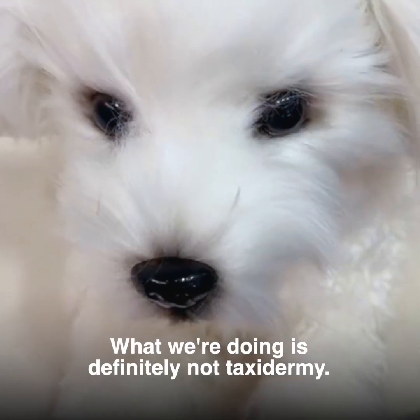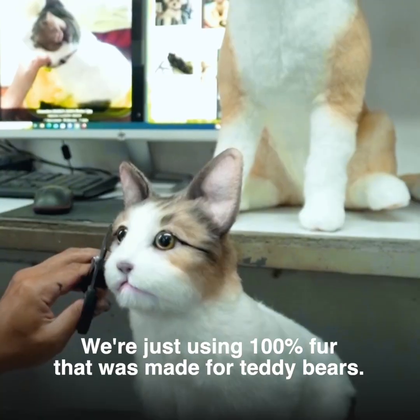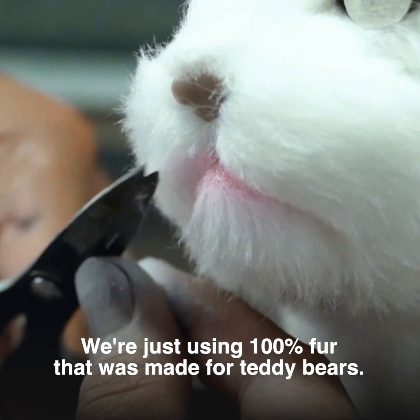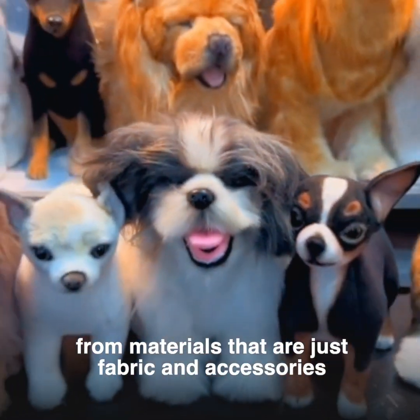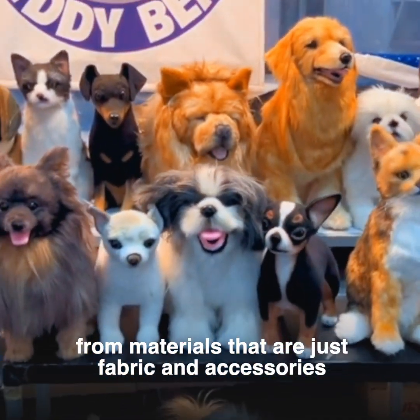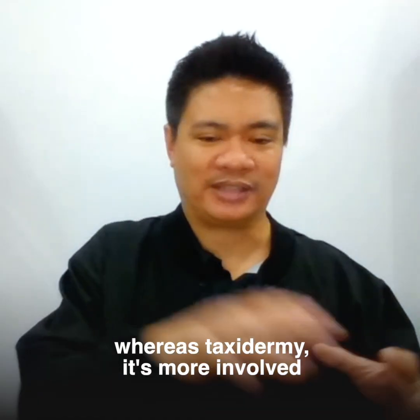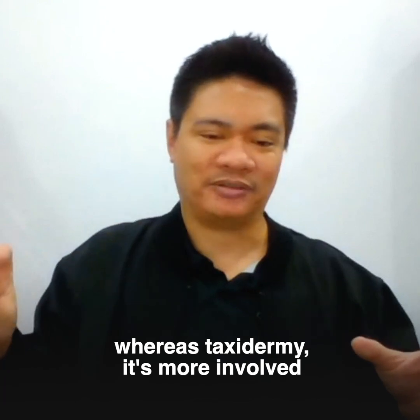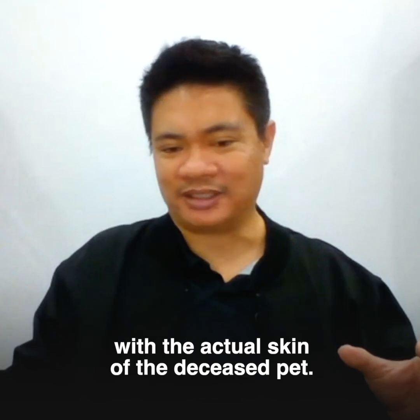What we're doing is definitely not taxidermy. We don't deal with the real pet at all in any way. We're just using 100% fur that was made for teddy bears. The main difference is that we're constructing something from materials that are just fabric and accessories, whereas taxidermy is more involved with the actual remains of the deceased pet.